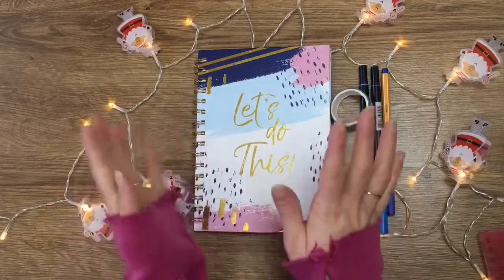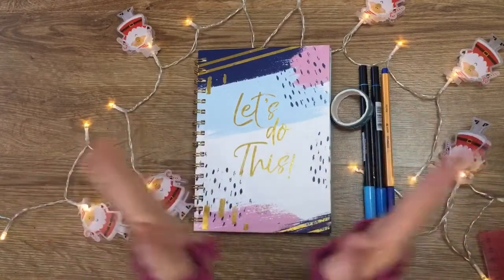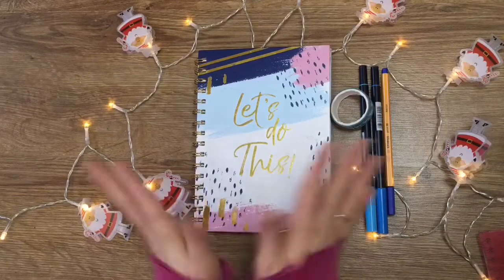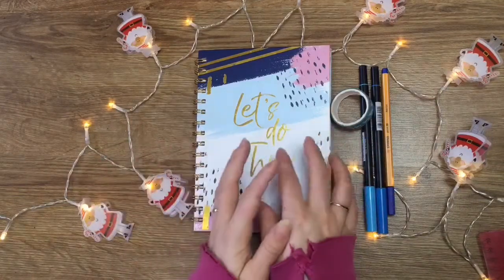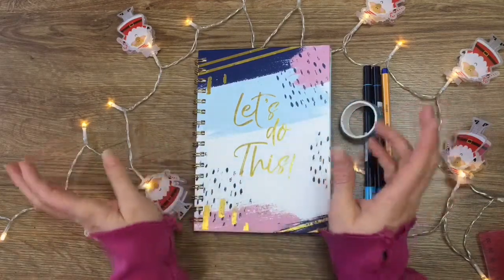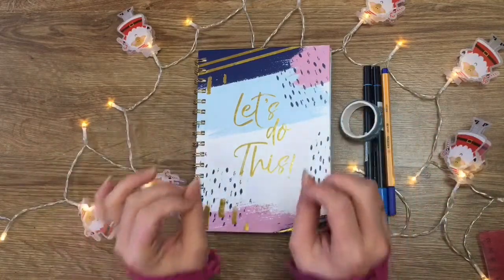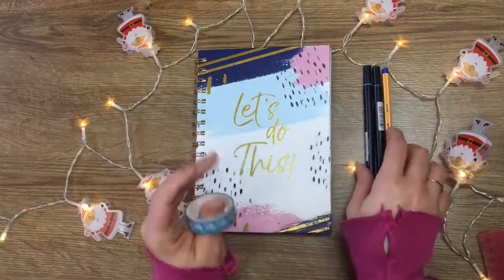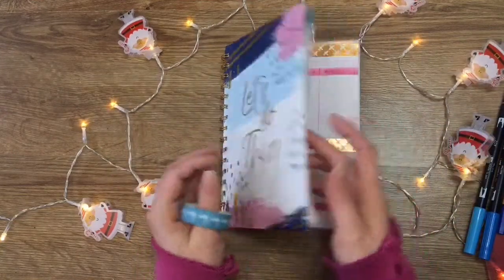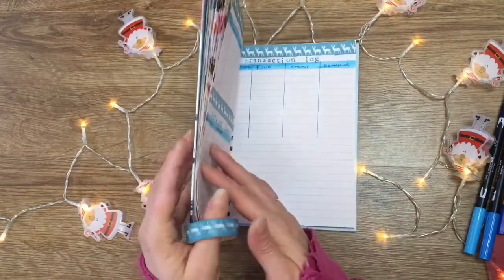Hello my lovely people and welcome back to my channel. I'm wearing the same clothes because we are pushing videos out today. We are now doing my tip tracker and sinking funds — I cannot believe that I'm able to do this video with you guys, I am so happy.